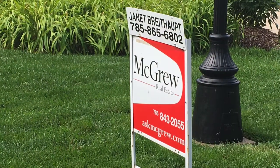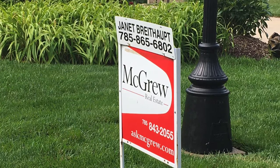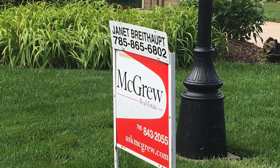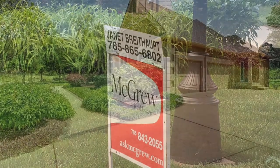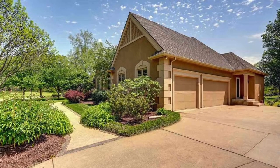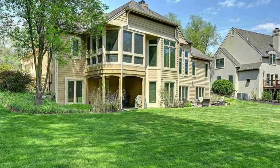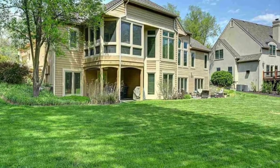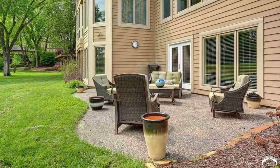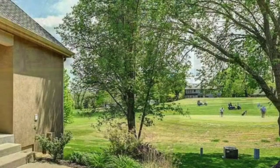Agent Janet B — her contact information is listed above. This house has four bedrooms, three and a half bathrooms, and is 5,131 square feet. It was built in 1998 and is located in a really lovely part of the city, with a golf course location and a fantastic panoramic view.